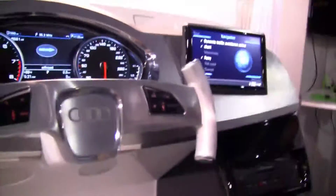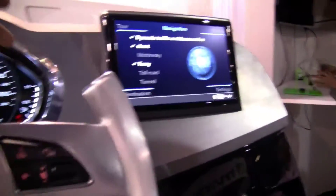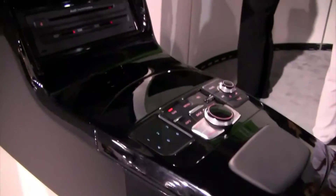Nicole here for Netbook News. I'm down here at the NVIDIA booth with Marianne and she's going to show me the Audi controls here. Can you tell me what's going on with this amazing tablet and this complicated looking control panel?